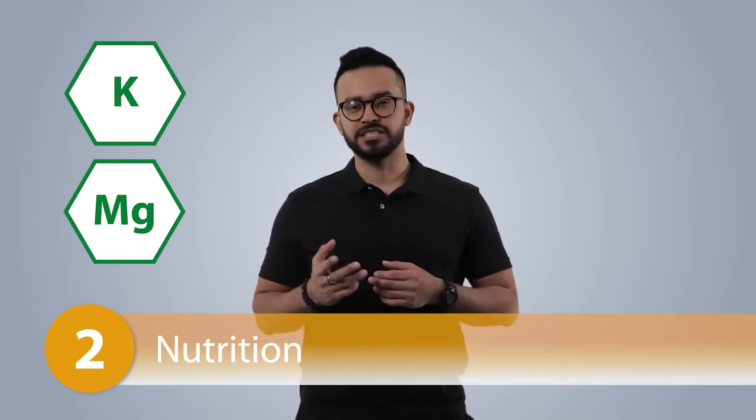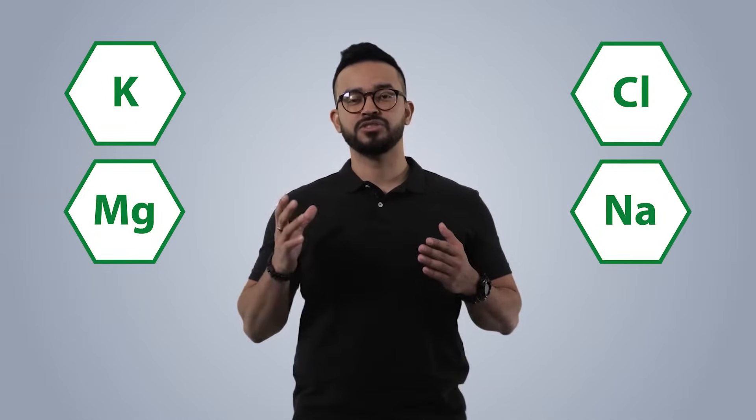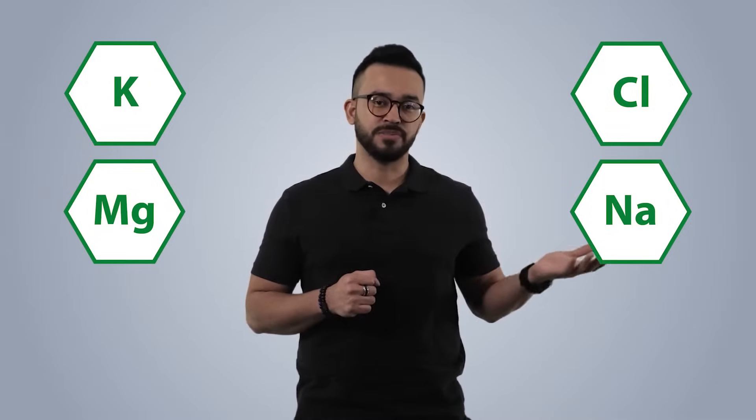Number two: nutrition. Too much potassium, magnesium, sodium, sulfate, or chloride can make birds drink more to try to maintain their electrolyte balance, leading to wet droppings.